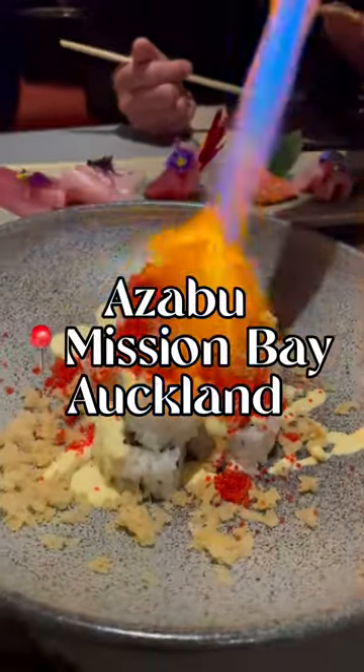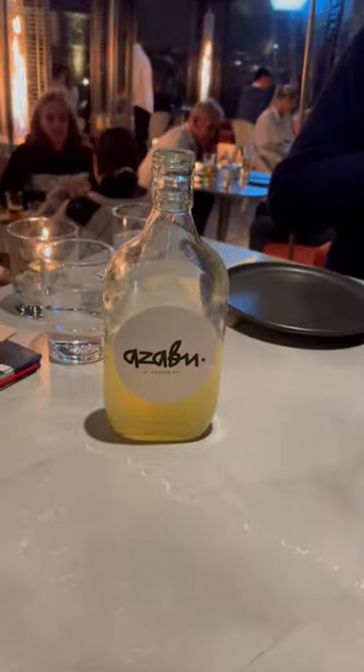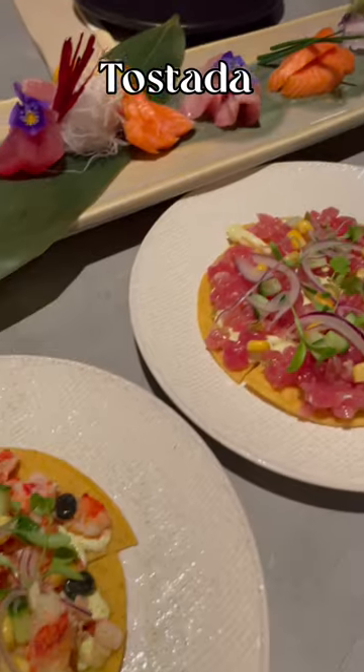You have to experience this flame-grilled Japanese restaurant in Auckland. This is Azabu in Mission Bay — a combination of Peruvian and Japanese cuisine to bring you a unique dining experience.